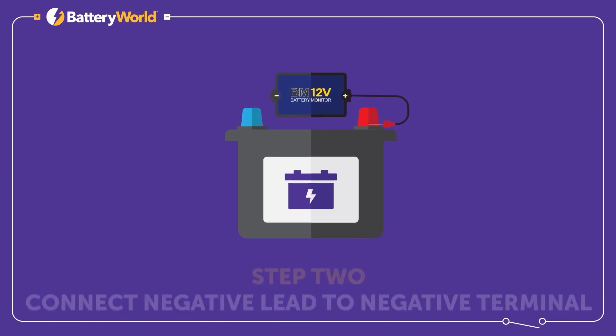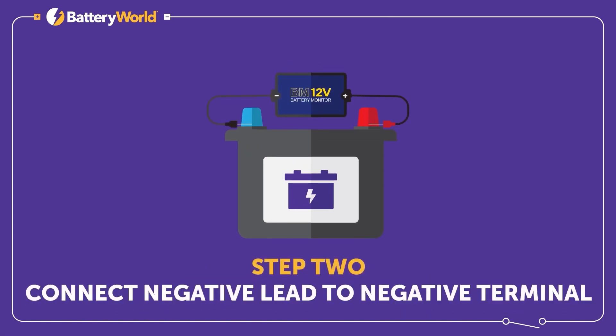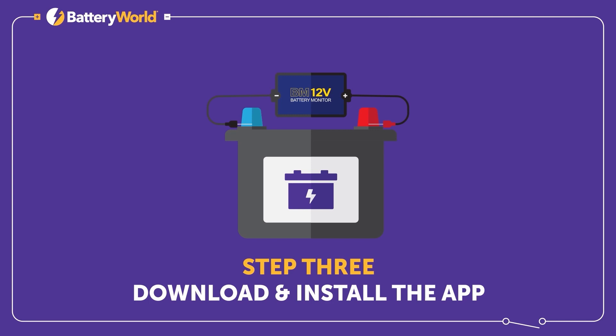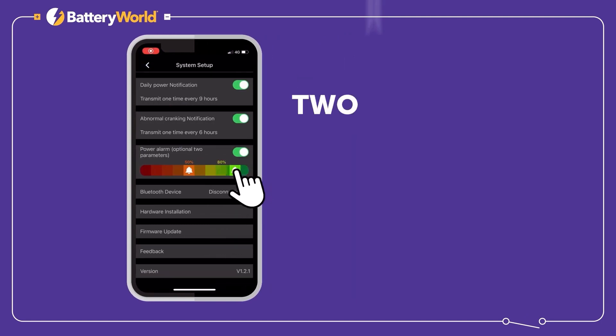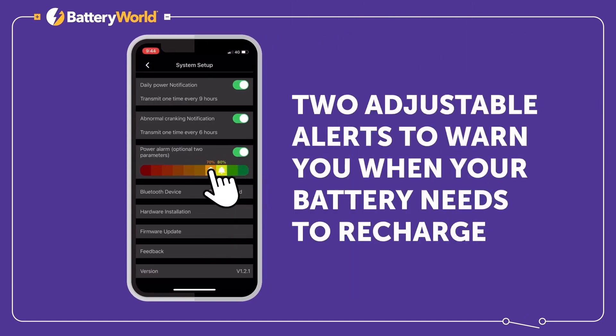The BM 12V helps prevent vehicle breakdown by transmitting real-time battery data to your smartphone. Easy to set up, push notifications will warn you about low battery voltage and record your battery's daily voltage levels to help identify potential issues.